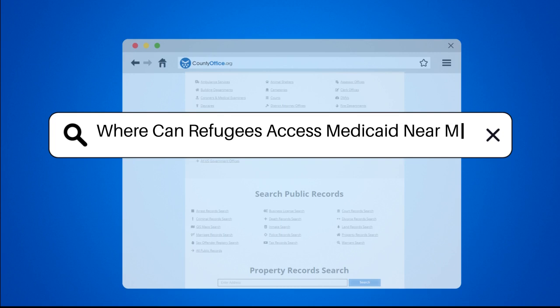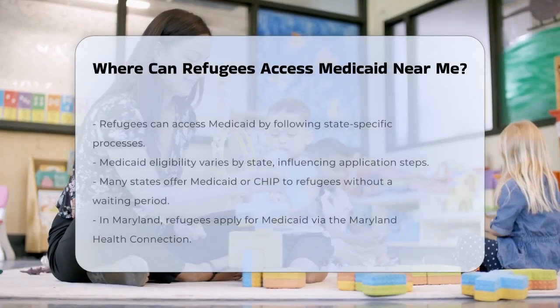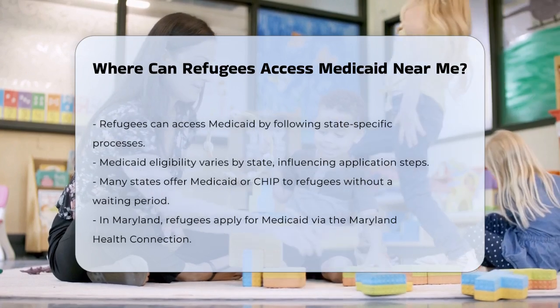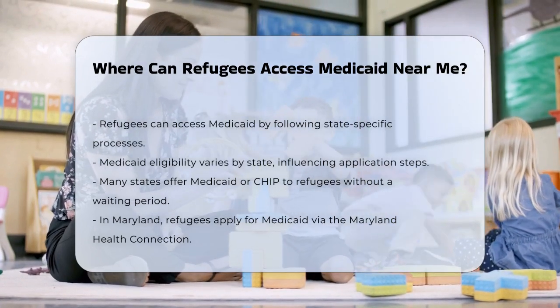Where can refugees access Medicaid near me? If you're a refugee looking to access Medicaid, there are several steps and resources you can use to get the health coverage you need.